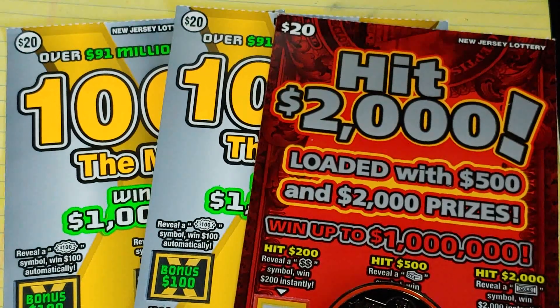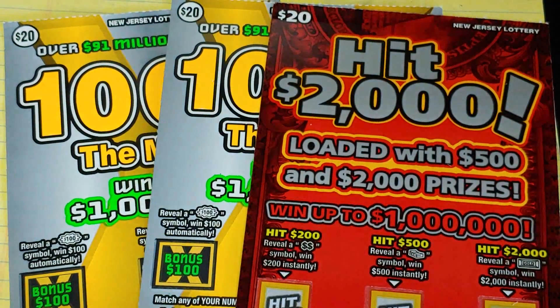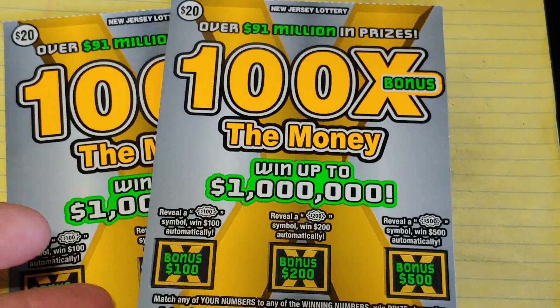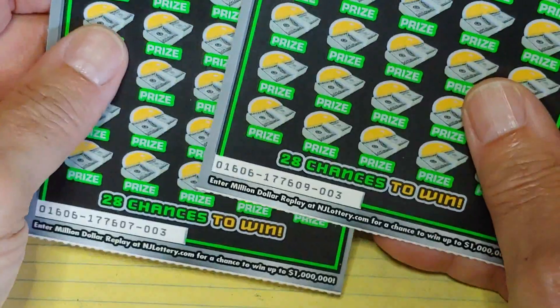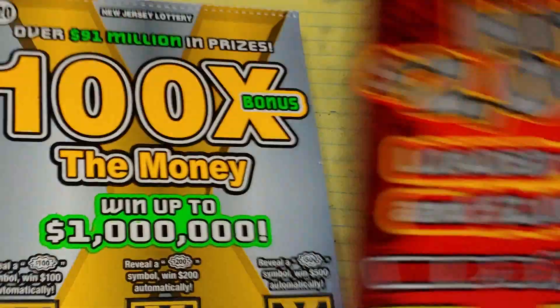Hey YouTube, NJ Scratcher here with $60 worth of New Jersey Lottery tickets. I have a Hit 2000, ticket number 16, and I have two 100 Times the Money, ticket number 3 and ticket number 3 from two different slots in the machine.